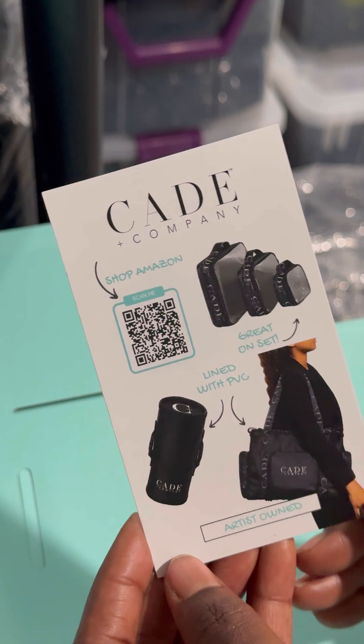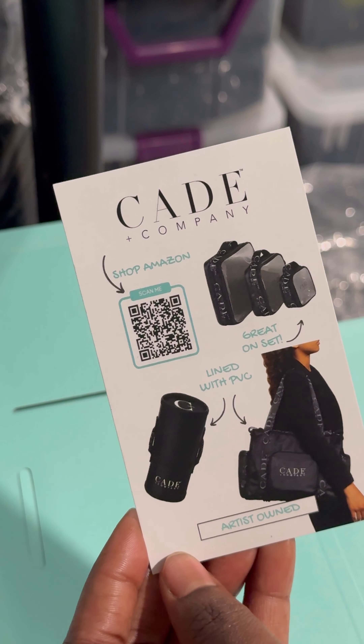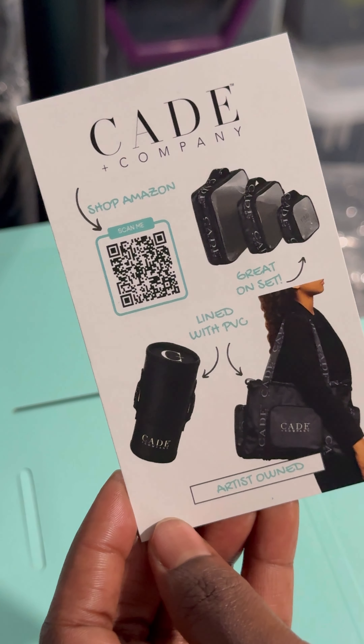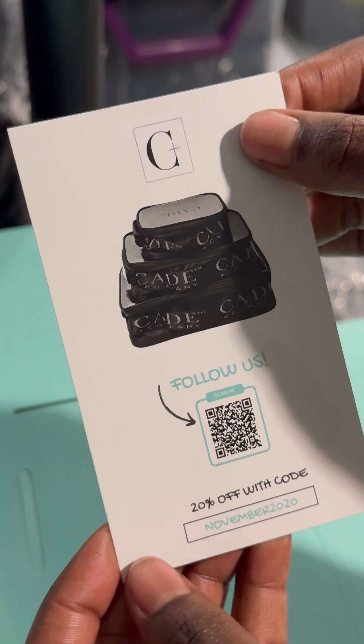The first thing I want to go over is our flyers. I ordered these locally from a place about 15 minutes from my house — 500 of them for about $61. I wanted something small enough to put in their shopping bag or even their wallet. The front has our logo, a QR code to shop us on Amazon, and a few of our products. It also lets everyone know that we are artist-owned.